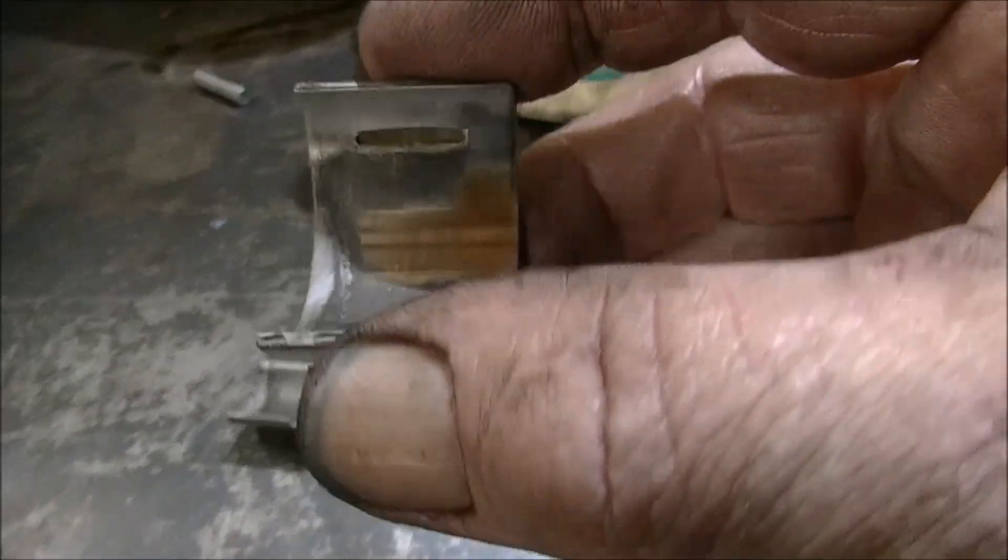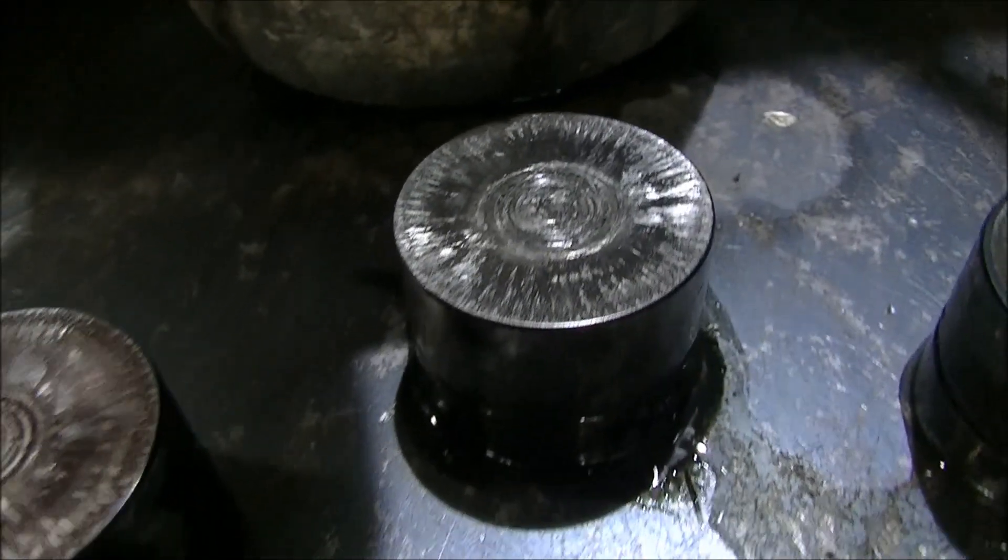But it's definitely worn out. Look at these — look at the cup in that.